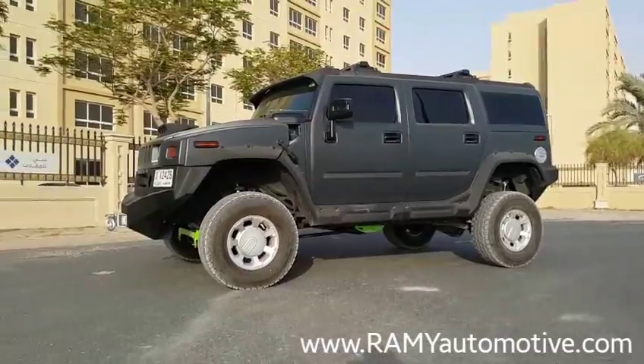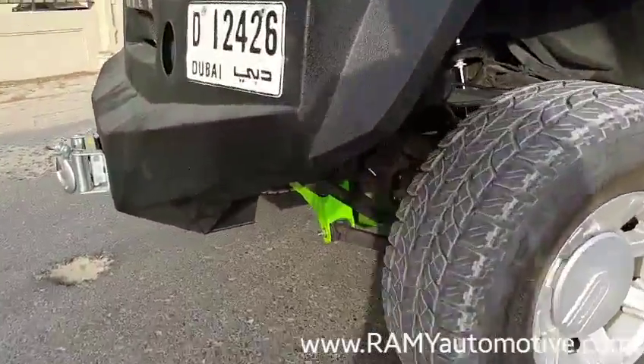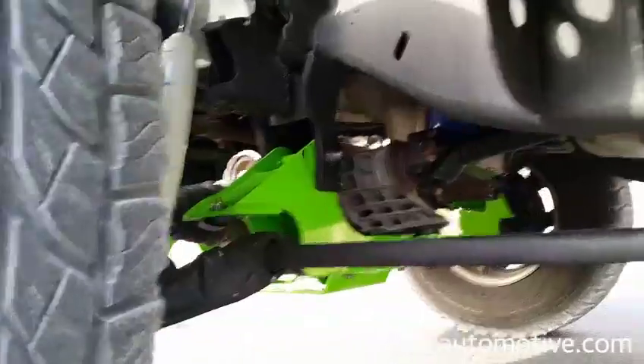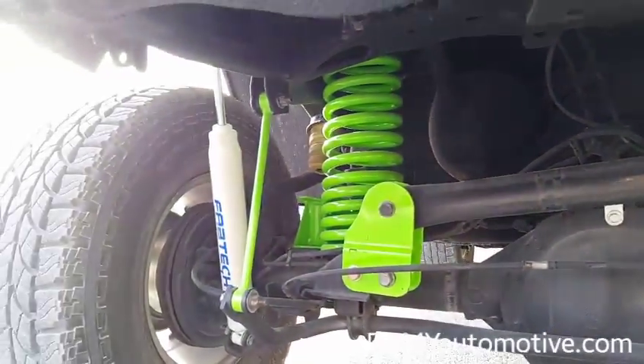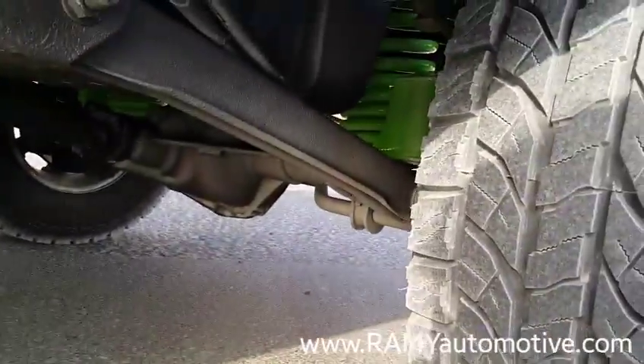I know it looks strange with small tires, but it will soon get bigger tires. There's the lift kit — look at these massive springs. This is a 6-inch lift kit. Crazy.